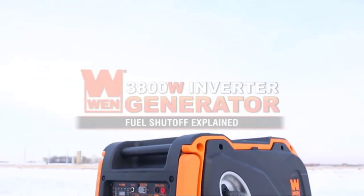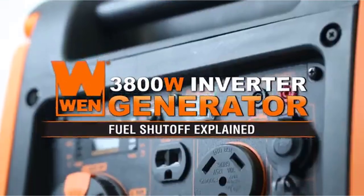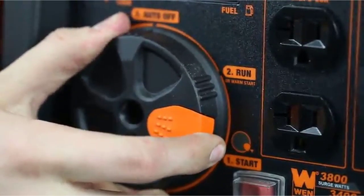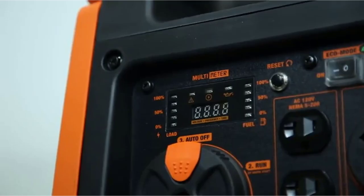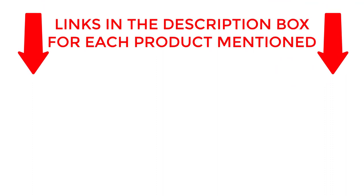Welcome back. Today, I'll be sharing my top picks for the best quiet generators. I've researched extensively to bring you a list of the top 5 generators, each offering unique features, benefits, and prices. Whether you're a beginner or an experienced user, my recommendations will help you make an informed decision. Get ready to explore the world of the best quiet generators with me. If you want to know about price and other information, be sure to check my description. So without any further delay, let's jump into the video.